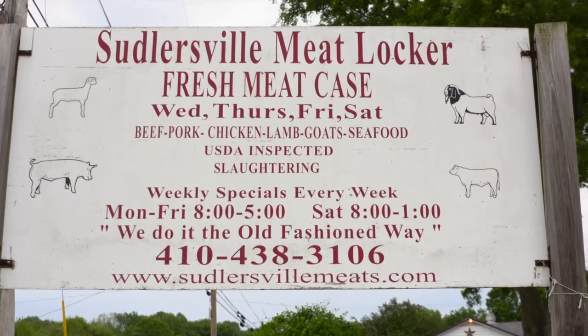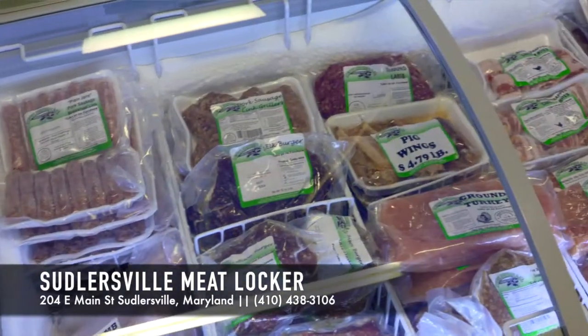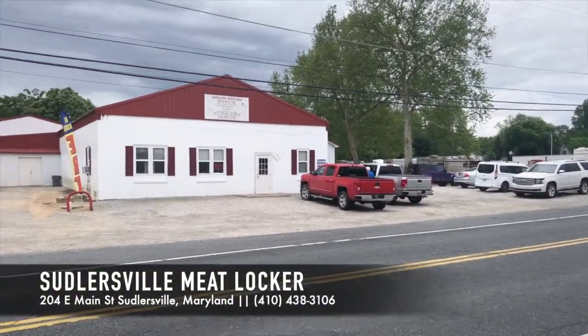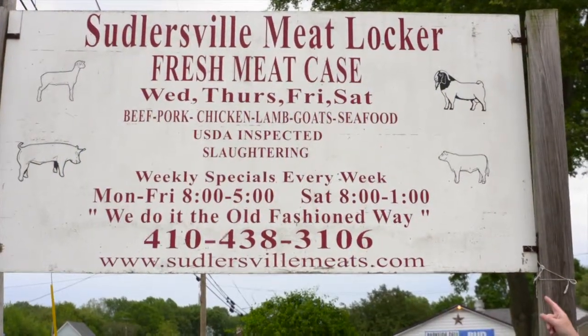Fresh meat case — beef, pork, chicken, lamb, seafood, you name it. USDA inspected. Weekly specials every week. Hours of operation Monday through Friday from 8 to 5 and Saturday from 8 to 1. And just like the sign says, we do it the old-fashioned way. Let's go in and get a tour.